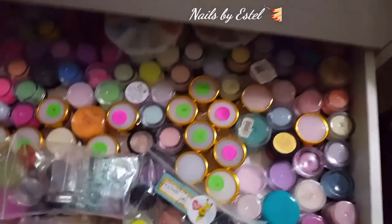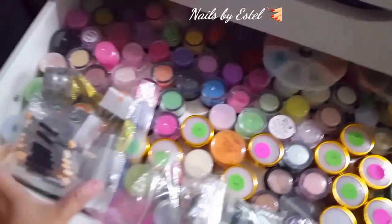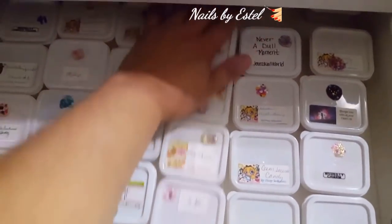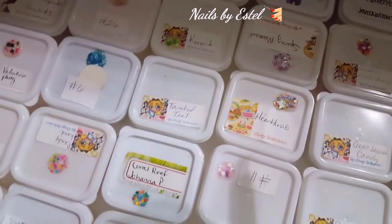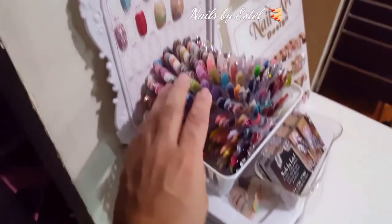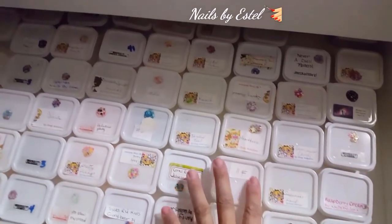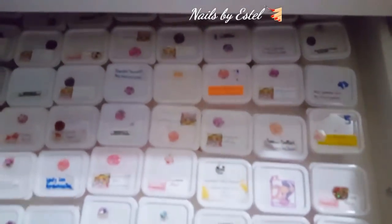The next drawer has my color acrylics and my pigments. Then the following drawer has glitter mixes that I've already mixed with clear acrylic - so if a client wants glitter mixes, I have them here swatched so they can pick from there. They're already prepped with clear acrylic, so I just do their nails.